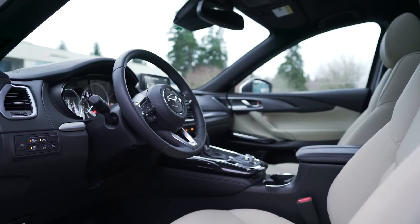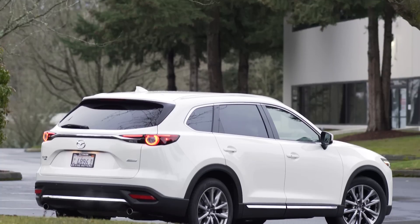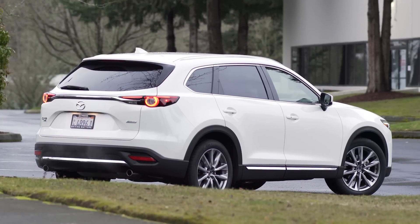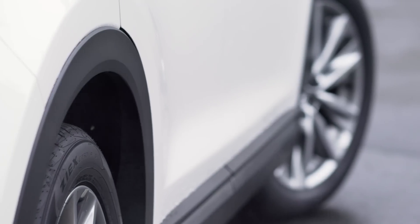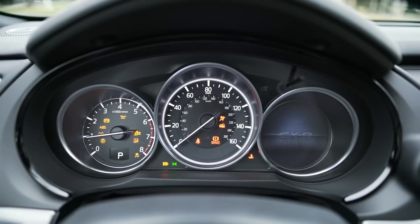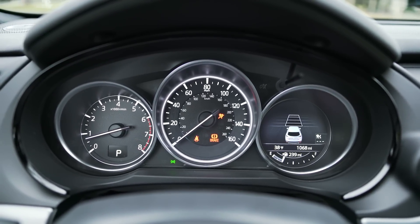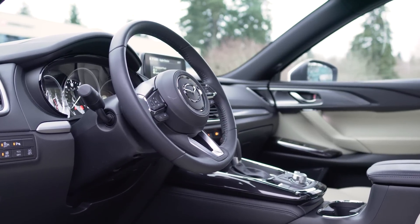Based on all the features, technology, and the impeccable fit and finish of this 2017 CX-9 Grand Touring, it could be easily confused for a much more expensive vehicle. But the fact is, as you see it here with all the goodies, it runs $43,070 including destination. That is a lot of stuff for a very reasonable price.